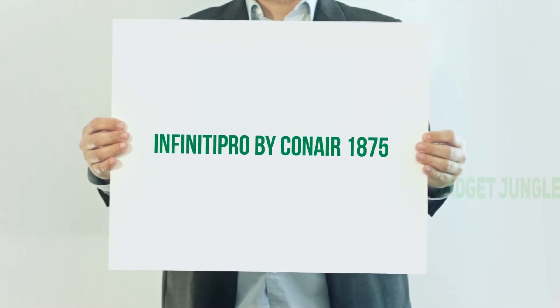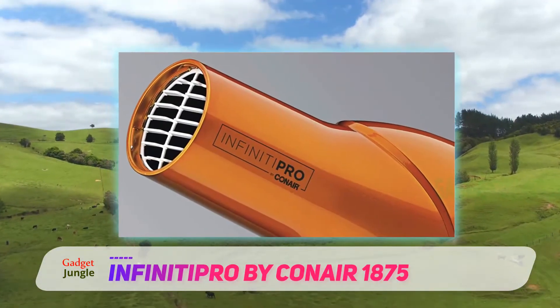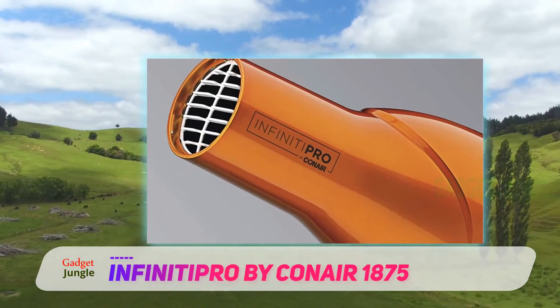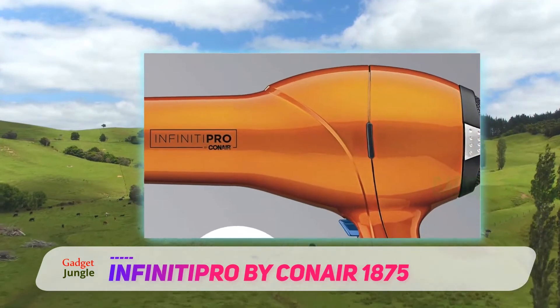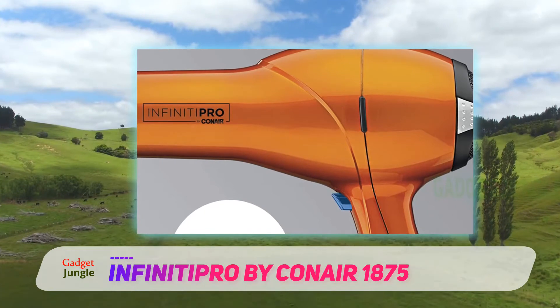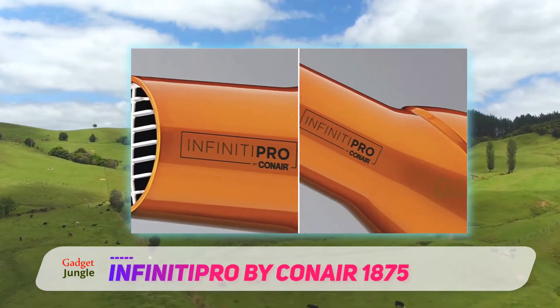Infiniti Pro by Conair 1875. Most standard hair dryers have a cold function, but many reviewers say the one on this works particularly well. One reviewer writes: 'I am one who uses the cold function quite a bit — this dryer has a good one.' Another says it has a super strong air power and the cool mode is actually cold air.